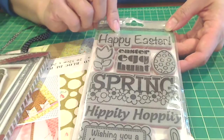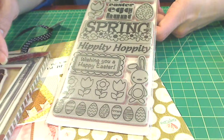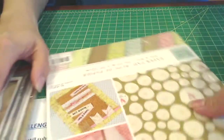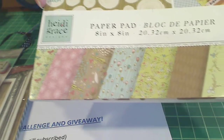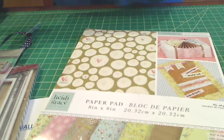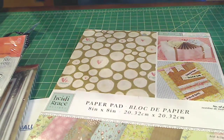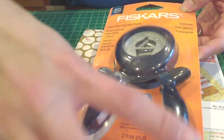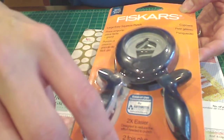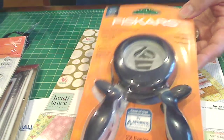I also got this Easter stamp set — the little bunny rabbit is so darling, great for springtime projects. And this paper pad from Heidi Grace would be great for springtime and Valentine's; you can see all the paper patterns — so sweet. There's another stamp set, a Fiskars tags set, and this Fiskars punch. I like these punches because even if you have a hard time with your hands you can use the levers — good for people with arthritis. This little cupcake punch is so cute, great for kids' or adults' birthdays.